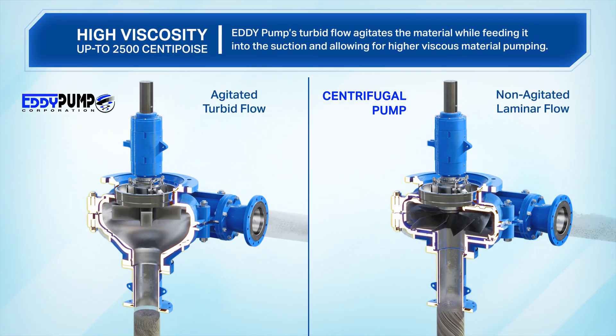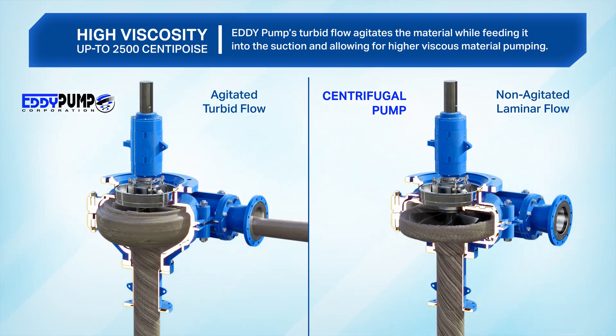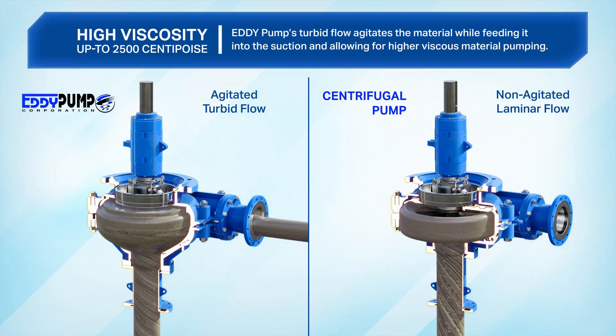High viscosity: Eddy pump's turbid flow agitates the material while feeding it into the suction, allowing for higher viscous material pumping.